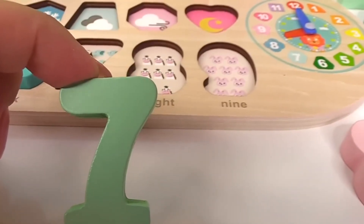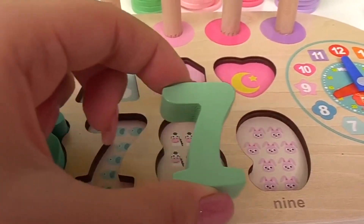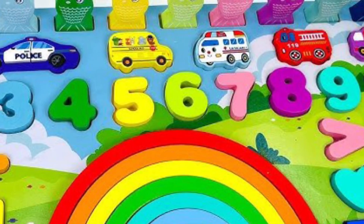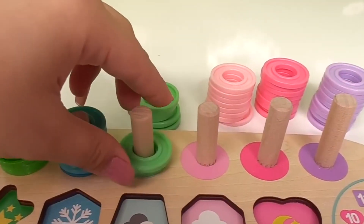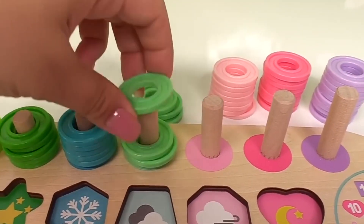Yeah! It goes right here with the seven elephants. Here we go. We have one. Two. Three. Four. Five. Six. Seven rings.